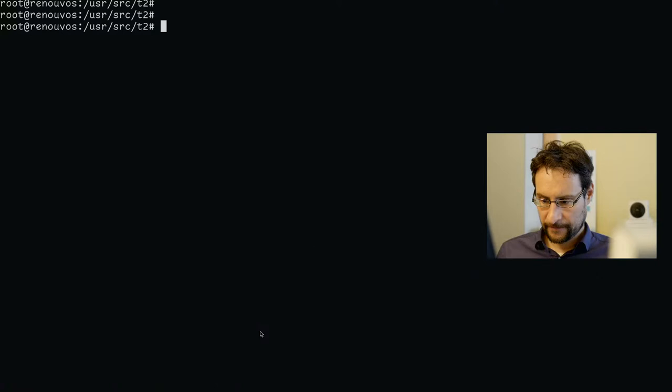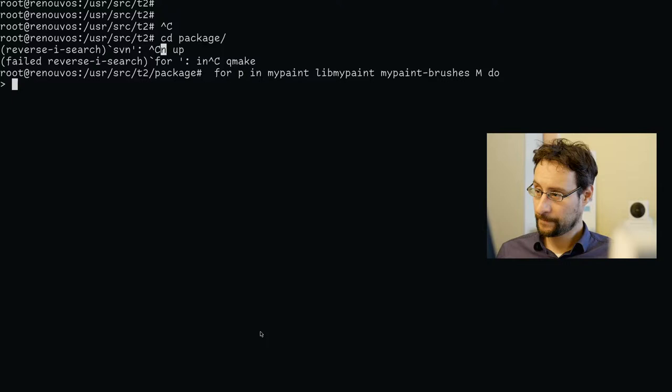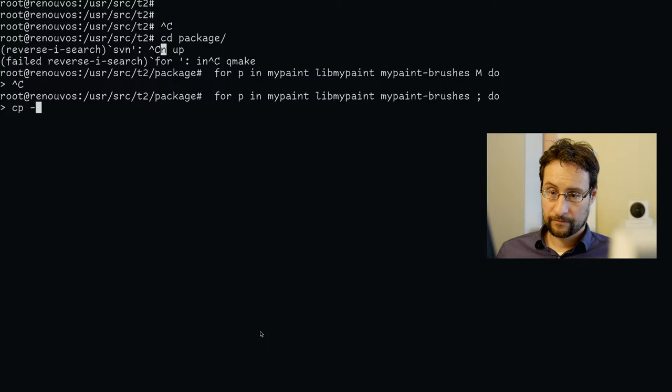Okay, do we have... oh no, we don't. For P in MyPaint, MyPaint brushes, MyPaint — do. Oops.